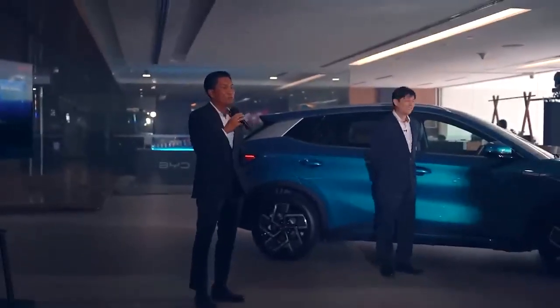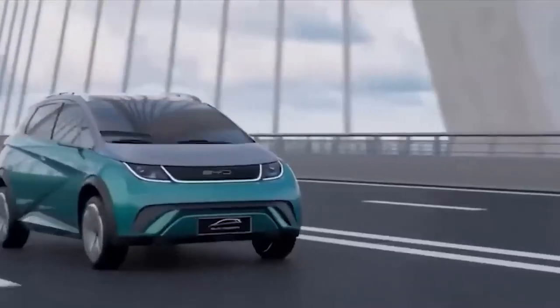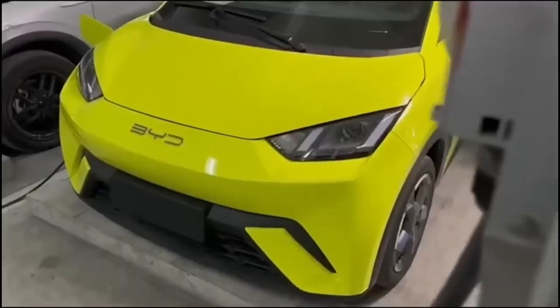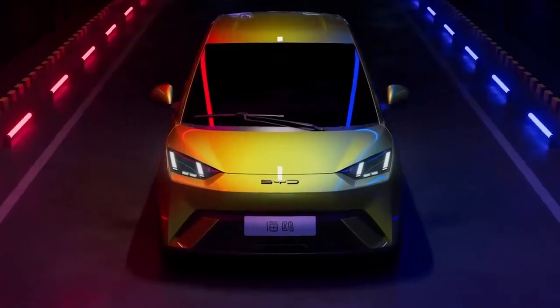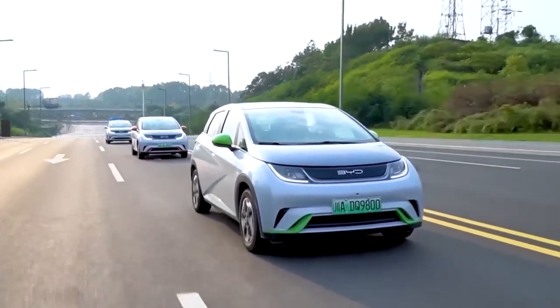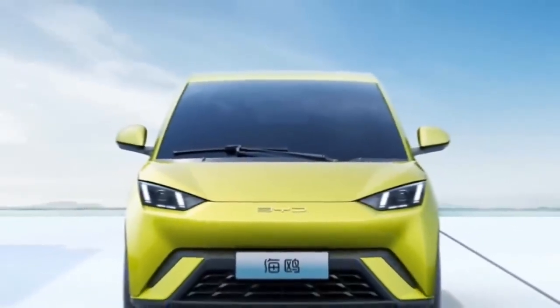The BYD Seagull 2023 is a marvel of design and engineering. China's Ministry of Industry and Information Technology revealed images of the car's exterior, showing a stunning example of BYD's commitment to innovation and style. The electric city car has a sharp and purposeful design. The smooth front fascia, swept-back wedge-shaped headlamps, and large windshield all contribute to its sleek and modern look. BYD's decision to use a single wiper is clever cost-cutting, and the compact air intake at the bottom serves the car's cooling needs.